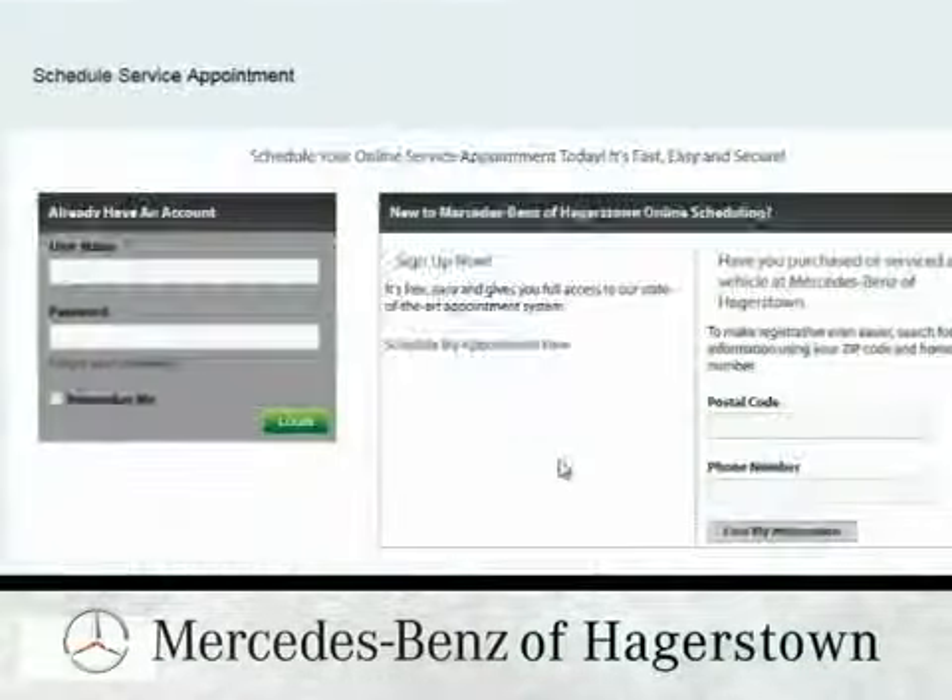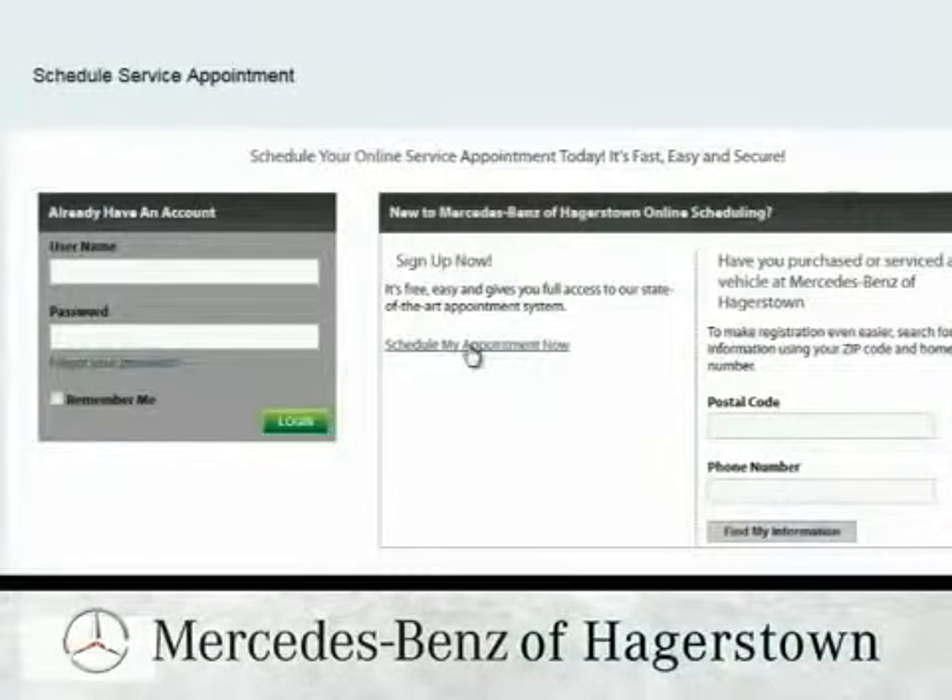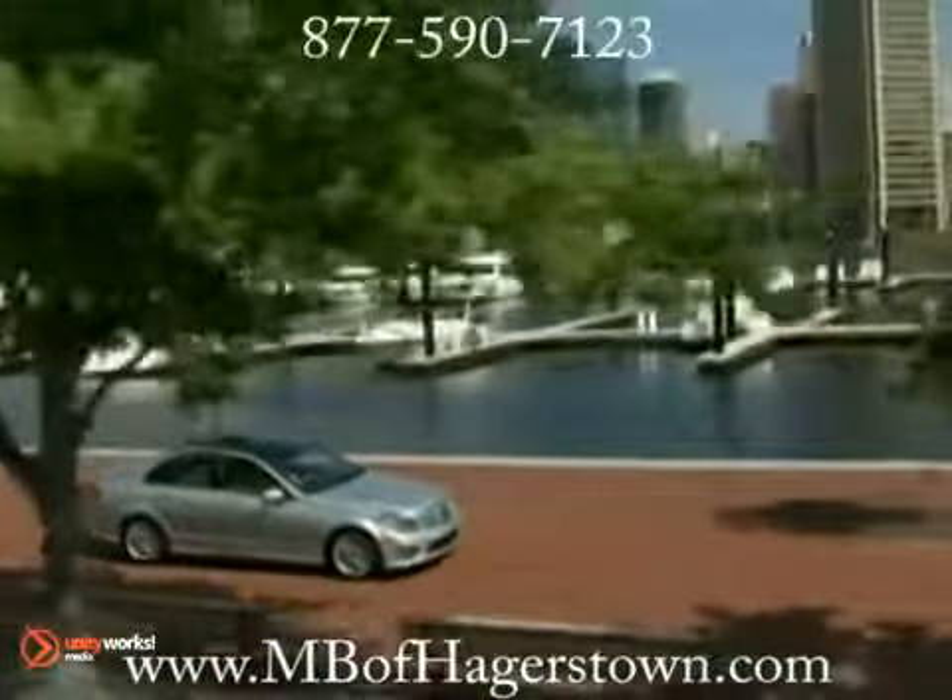Schedule an appointment online for Mercedes-Benz service and receive a complimentary loaner. There are some simple rules to follow to keep your transmission running smoothly.